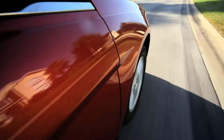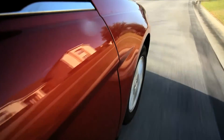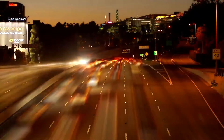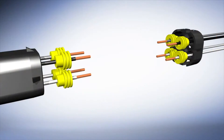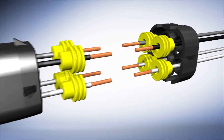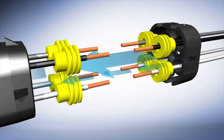All oxygen sensors need a clean reference air sample in order to function properly. Other manufacturers' sensors usually draw this air from outside of the sensor body. Bosch sensors are the only sensors that draw reference air through a breathable wiring harness, ensuring the air sample is clean and contaminants are kept out.